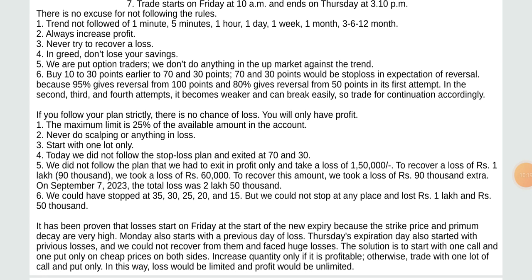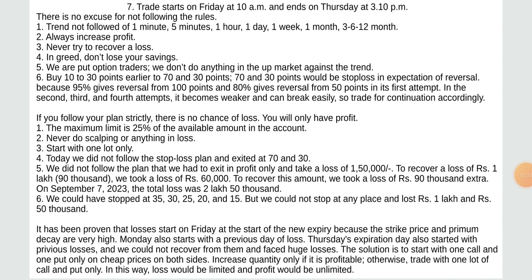Trade starts on Friday at 10 AM and ends on Thursday at 3:10 PM. There is no excuse for not following the rules. Always increase profit. Never try to recover a loss or trade angrily — don't lose your savings. We are put option traders; we don't do anything in up market against the trend. Buy 10 to 30 points earlier to 70 and 30 points — 70 and 30 points would be stop loss in expectation of reversal.